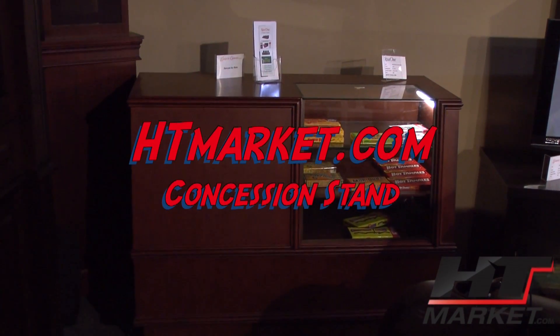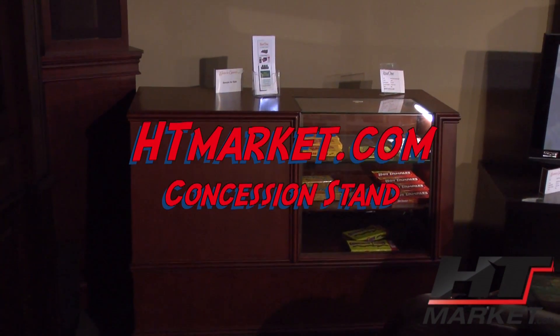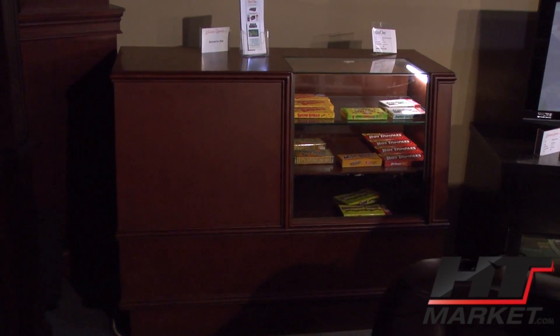What do you call this? The concession candy case? Right, this is the candy counter. Concession stand. It's based on an antique version from an older theater.